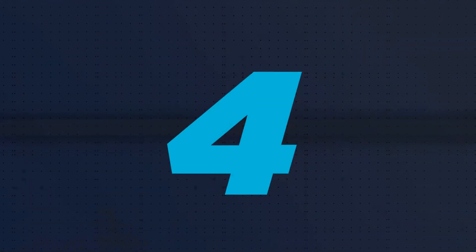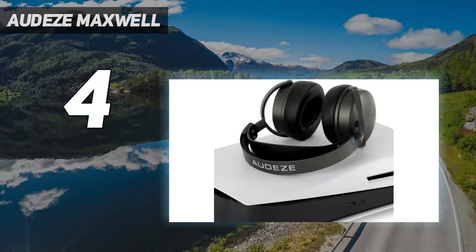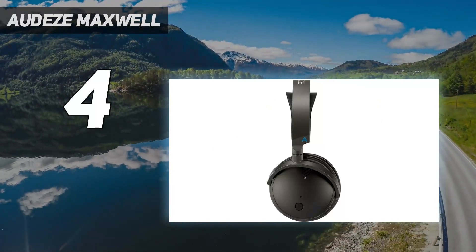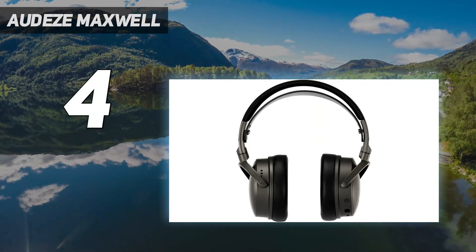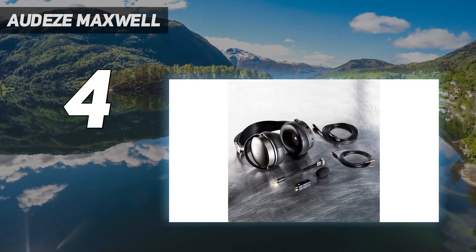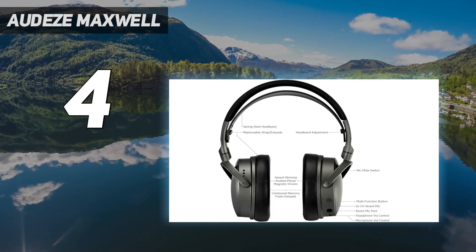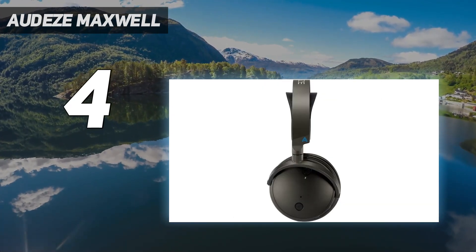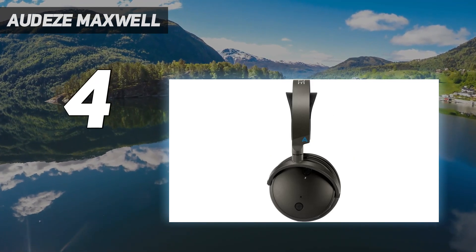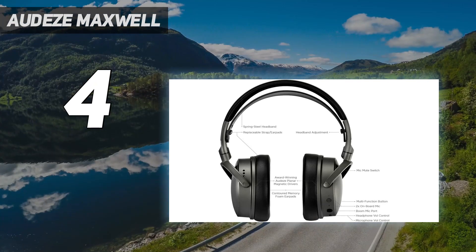Coming in at number 4: the Audeze Maxwell. The Audeze Maxwell is a large, over-ear headset with a steel and aluminum frame and Audeze's newly designed 90mm planar magnetic drivers. It's larger and heftier than most gaming headsets, weighing in at a whopping 17.28 oz (490g), yet it's still surprisingly comfortable. The Maxwell's 90mm planar magnetic drivers have a wide frequency response range of 10 to 50,000Hz, and the headset has an impressively wide and detailed soundstage.